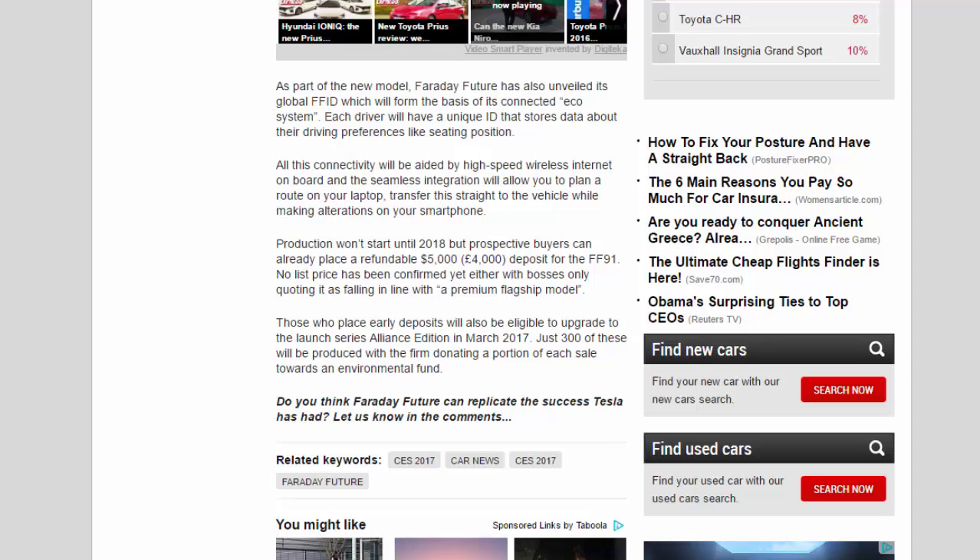Production won't start until 2018, but prospective buyers can already place a refundable $5,000 (£4,000) deposit for the FF91. No list price has been confirmed yet, with bosses only quoting it as falling in line with a premium flagship model. Those who place early deposits will also be eligible to upgrade to the launch series Alliance Edition in March 2017 — just 300 of these will be produced, with the firm donating a portion of each sale towards an environmental fund.